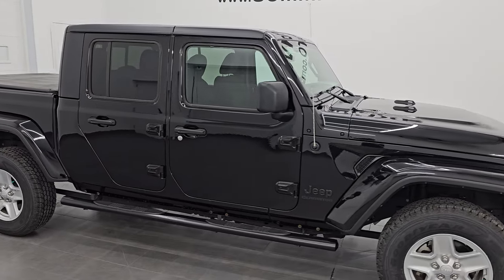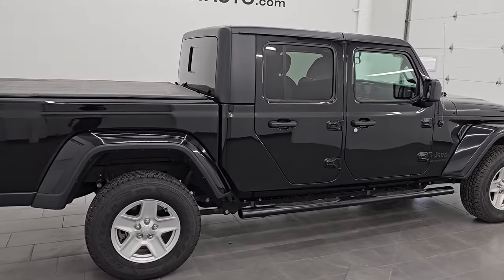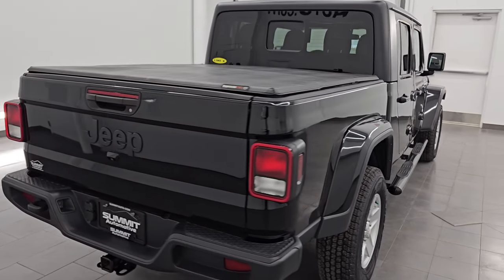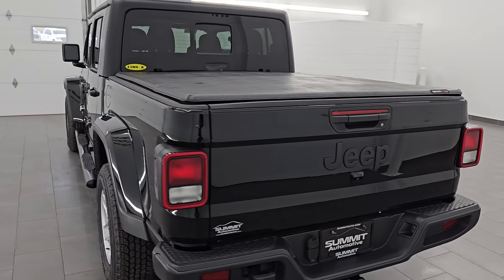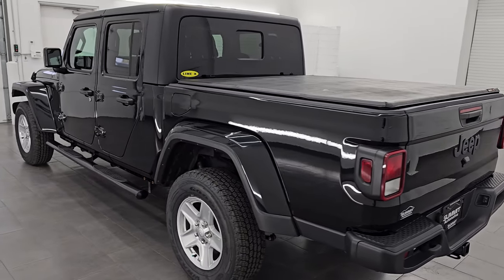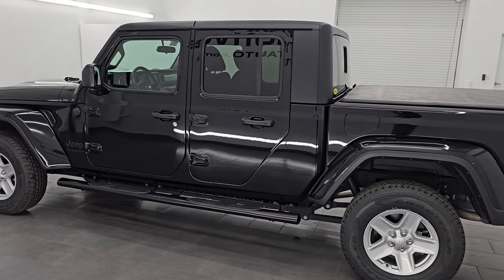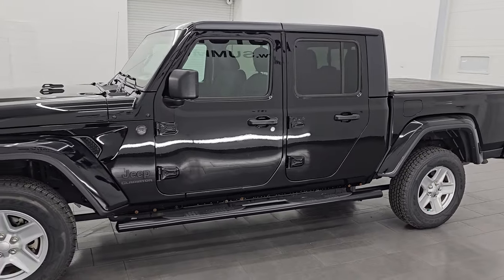Hey, this is Brett. Hope everybody's having a great day out there today. I am super excited to go over this ultra clean 2022 Jeep Gladiator Sport with the 24S package. This is stock number 24T5A. I am here at Summit Automotive in Fond du Lac, Wisconsin — your new and used Jeep and Jeep Gladiator Headquarters.